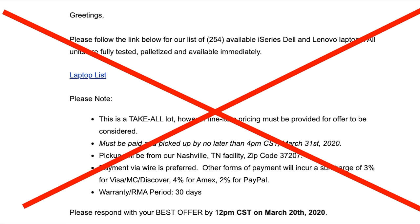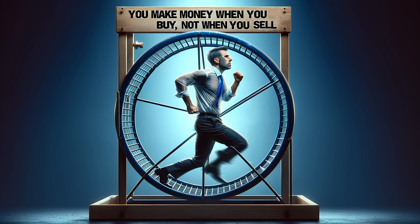Lots of recyclers have email lists they send notice of inventory to, and they sell to the highest bidder, but you really don't want that. What you want is a direct relationship where they call you immediately, and you're the only one making the offer. I can't say it strongly enough — it is imperative to buy at the right prices. You don't make money when you sell; you make money when you buy.